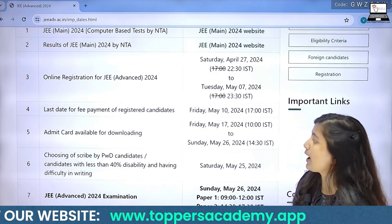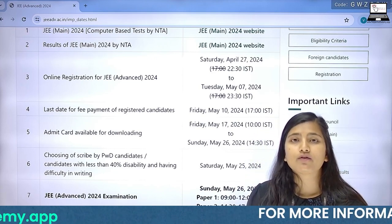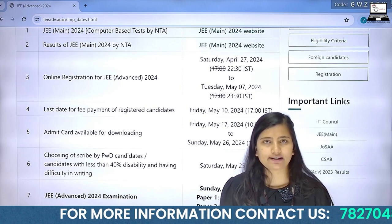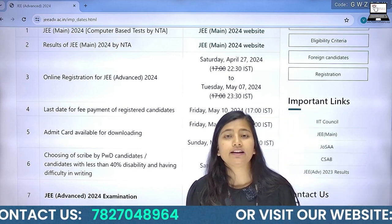In addition to that, your admit card will be available from 17th of May, which you can download from the NTA website. And you all know that the JEE Advanced exam will start from 26th of May.